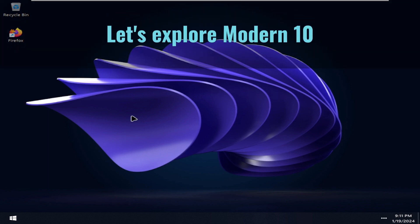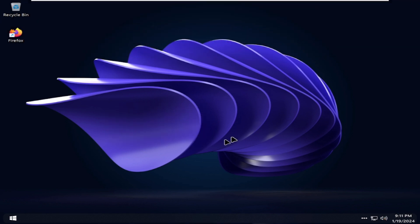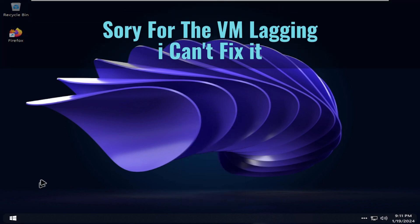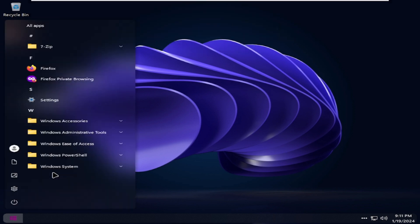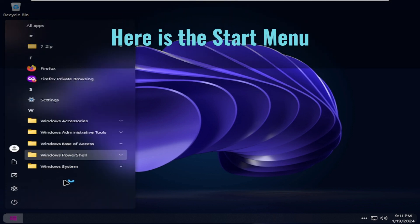Let's explore Modern 10. Sorry for the VM lagging, I can't fix it. Here is the start menu.